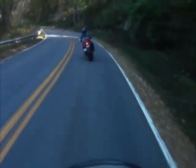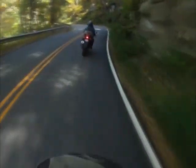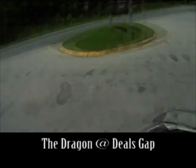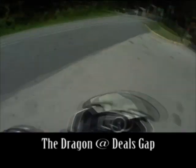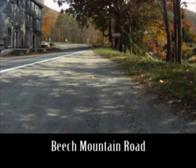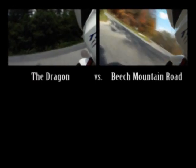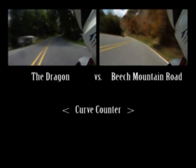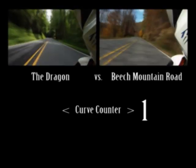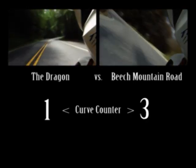I've cataloged hundreds of outstanding motorcycle rides in the Blue Ridge Mountains, which may have you doubting whether very many of these roads are really any good. So I'm going to pit one of my favorite roads against one of yours. The Dragon at Deals Gap goes head-to-head with Beach Mountain Road, curve for curve.